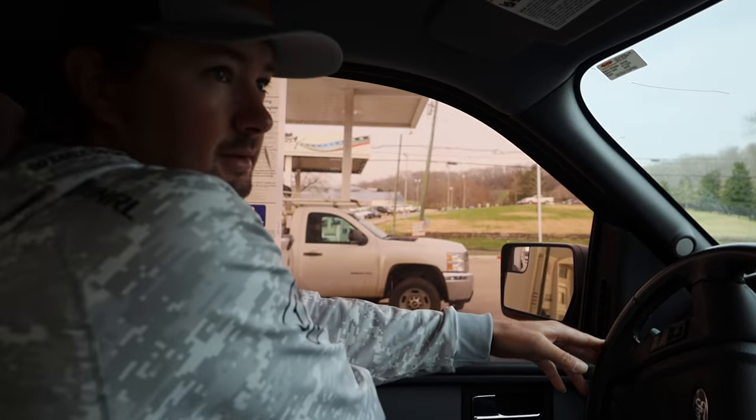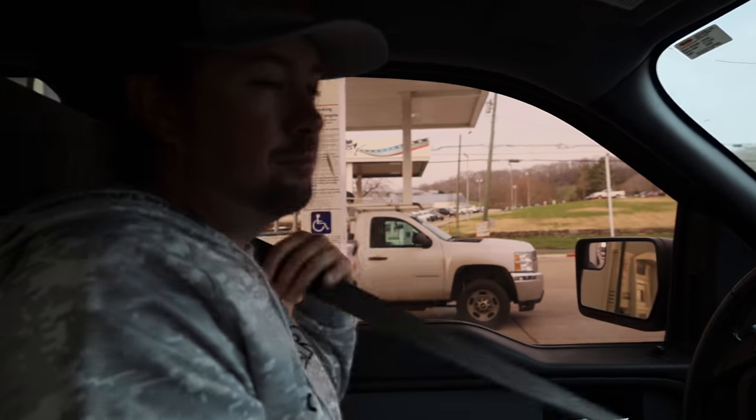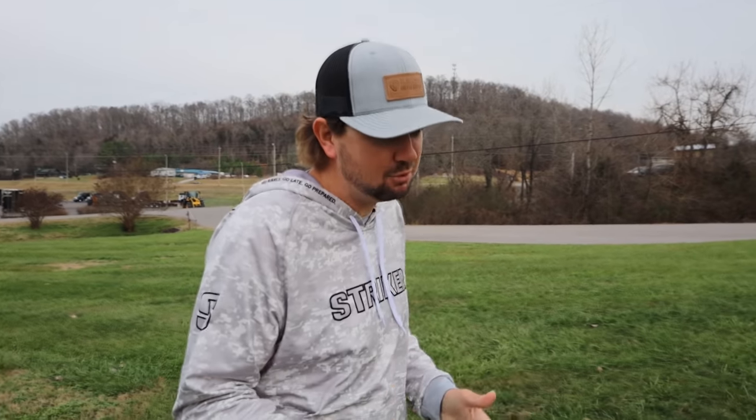We're getting around today, about three or four states over. Pretty exciting because we're picking up the new boat. There's been a lot of speculation on which boat I'm getting — a lot of people have made guesses, and honestly I've only seen one or two people guess the actual boat brand I ordered. We're almost to the place, so let's go pick it up. Not gonna spoil it just yet.